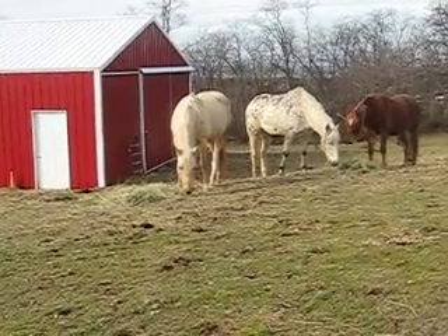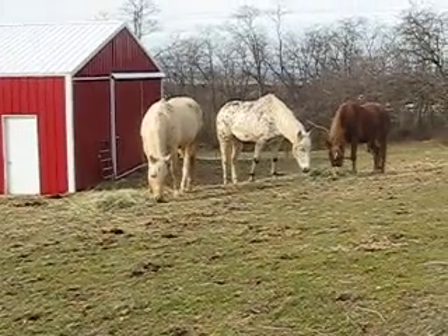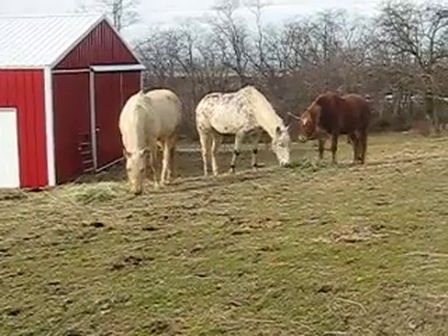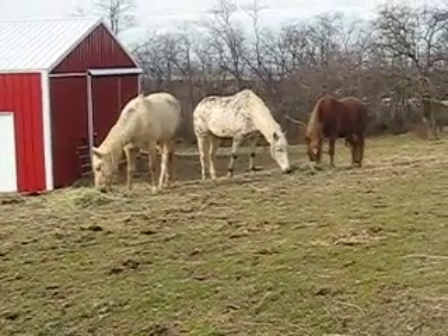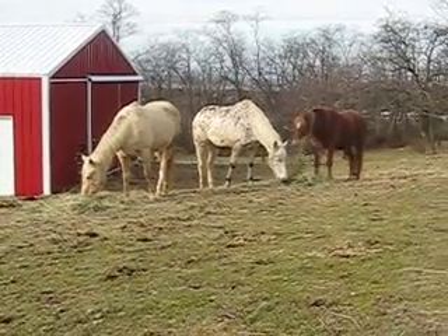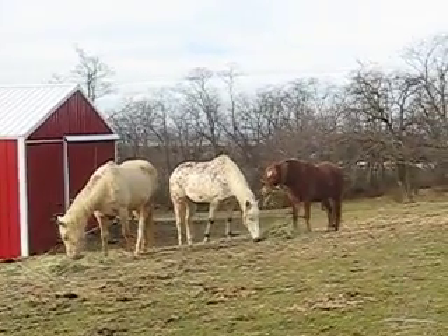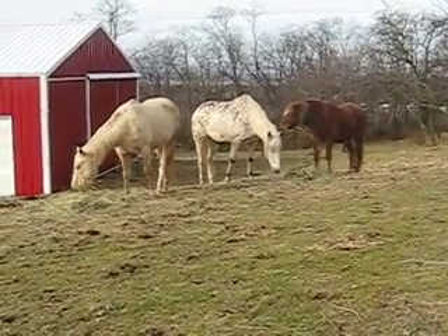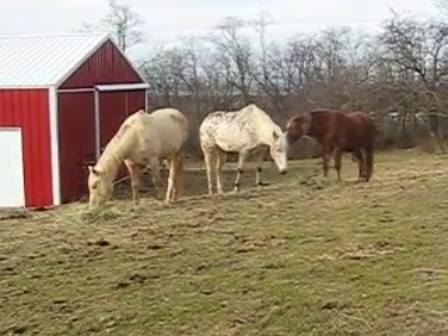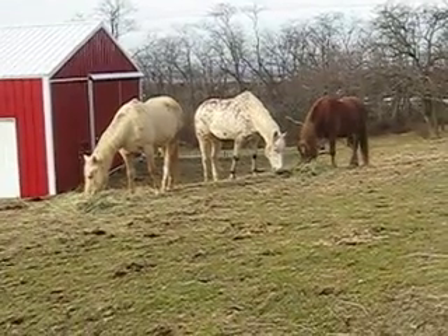The upper gut comprises the stomach and the small intestine. The stomach has an eight to seventeen quart capacity, only 10% of the digestive tract, whereas in cattle the stomach equals 75% of the total. Since the equine stomach can only hold 0.3% of their body weight at one time, they are designed to eat constant small amounts of high-fiber food.